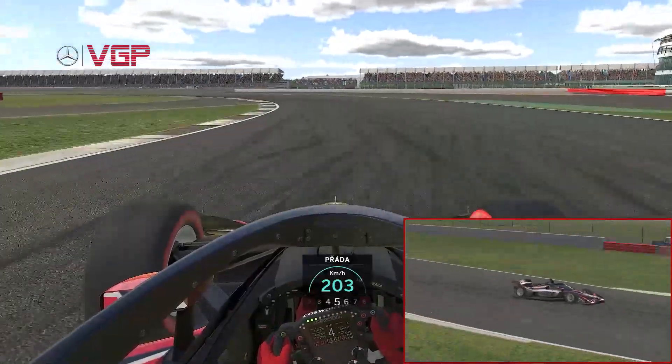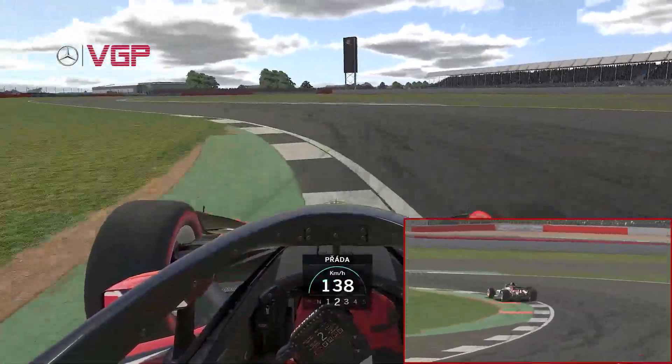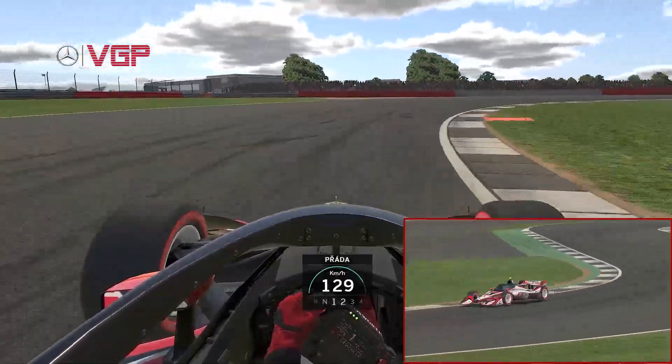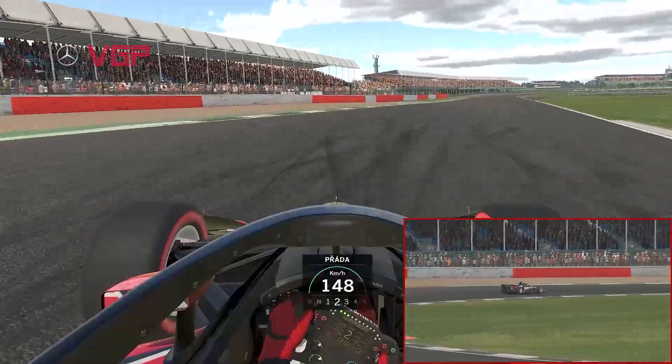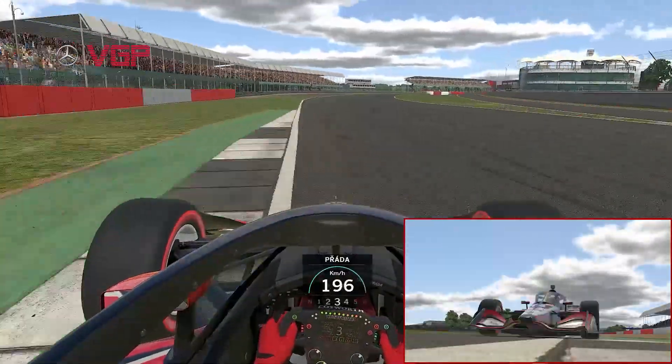This section of the circuit is a sound box — in real life it amplifies the roar of any engines that come through here. Keep the torque under control as you exit Luffield, otherwise the tail is going to send you off into the dust.